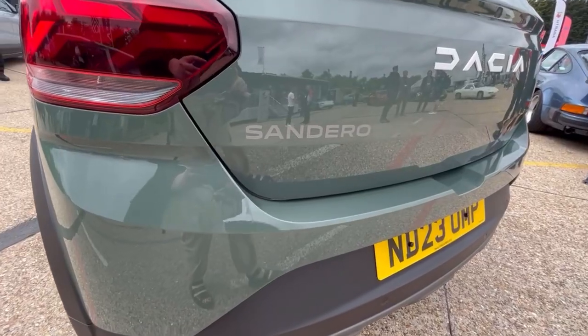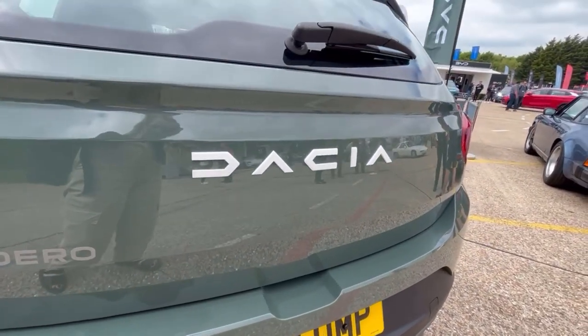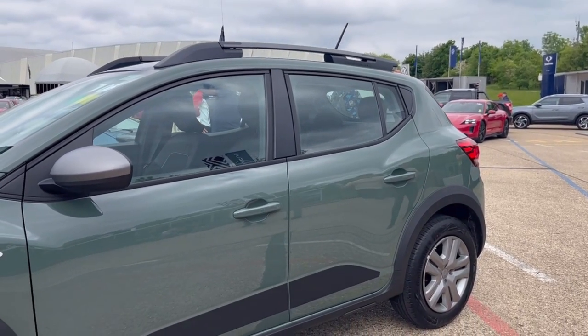The brakes are good as well — they certainly have enough bite to slow you down. All of the controls are really easy to use. Some of the bits and pieces look like they're straight out of Renault's old parts bin, and some of them are, to be fair. But that's not a bad thing because it means the car is more attainable. The gear lever is pleasingly chunky, and the gearbox is pretty good — it's got a nicely notchy feeling as you engage gears and quite a nice throw on it as well.